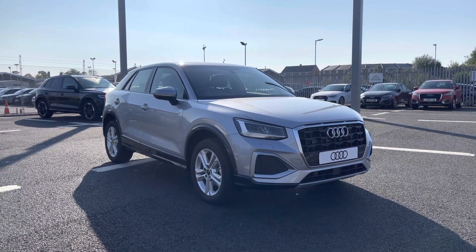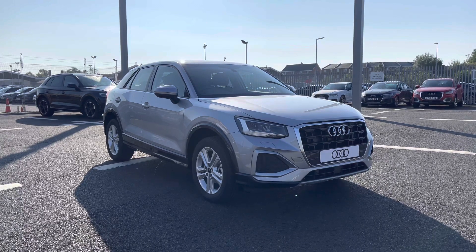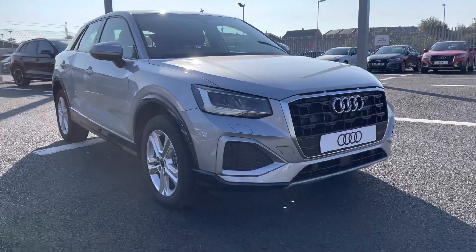Since this is a brand new vehicle it does come with 3 years warranty and 3 years roadside assistance. For any more information please give us a call on 01228 371 516.